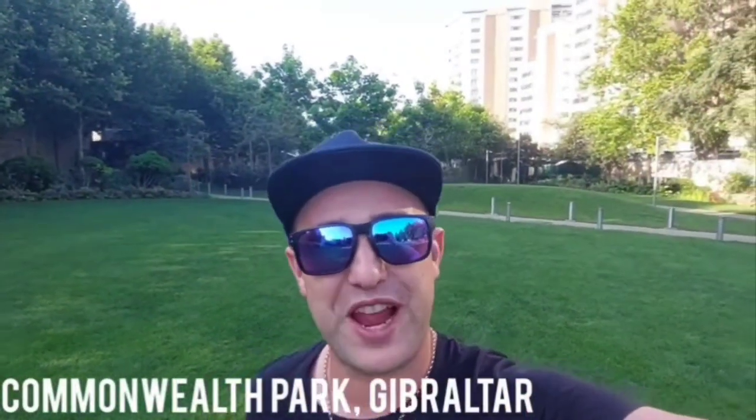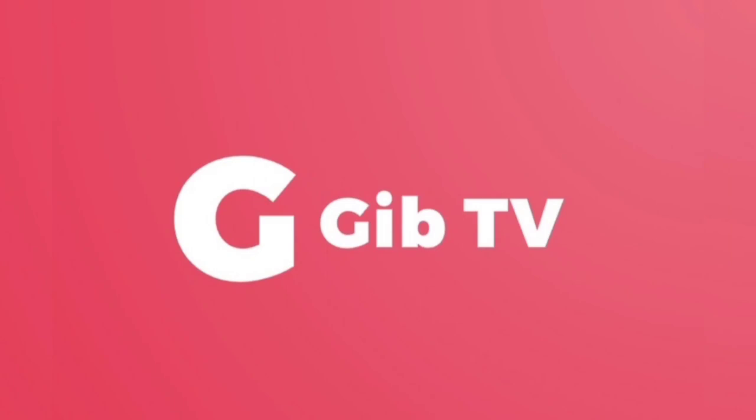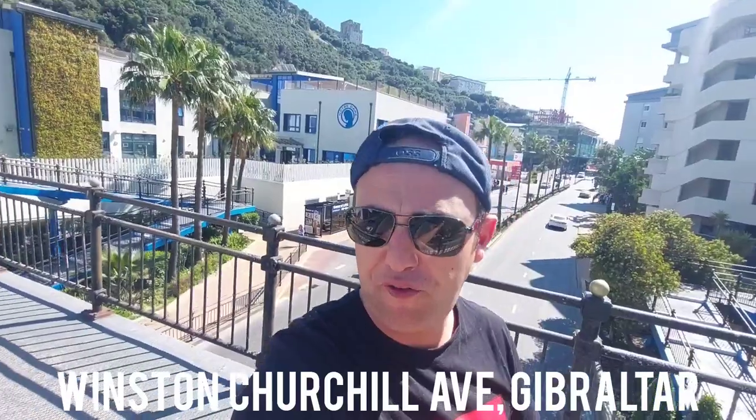Good afternoon from here in the centre of Gibraltar. Today's video is going to be a guide on how to get from the border to the city centre and the relevant hotels on foot. It is absolutely gorgeous today — it's the 15th of April and it's 26 degrees.